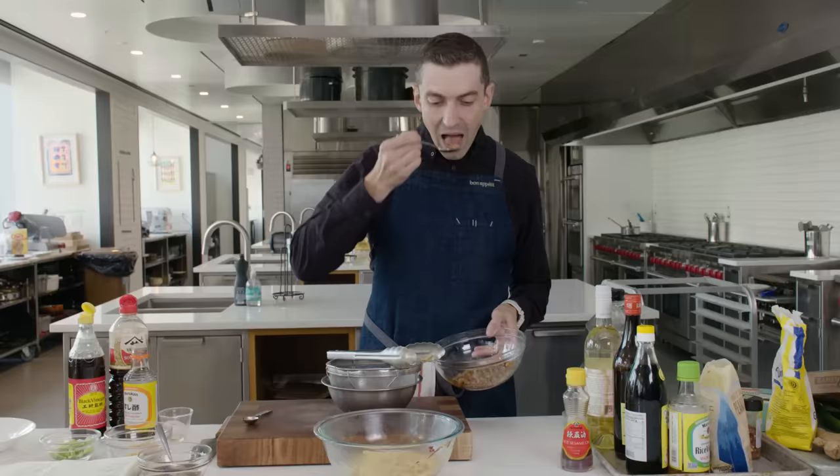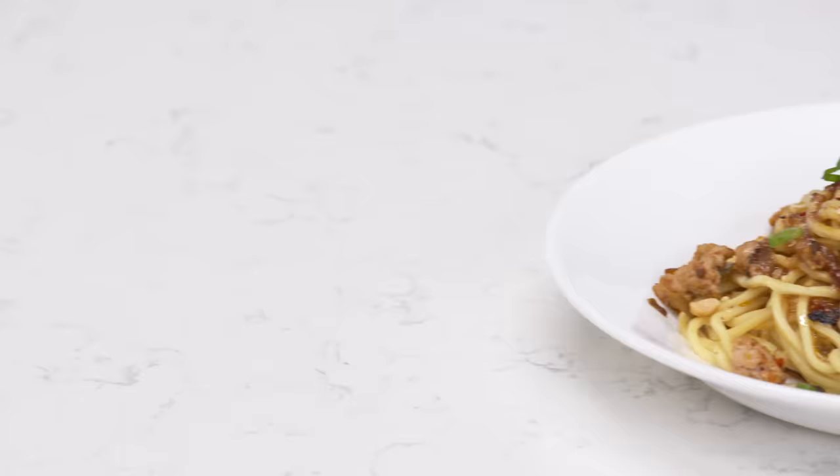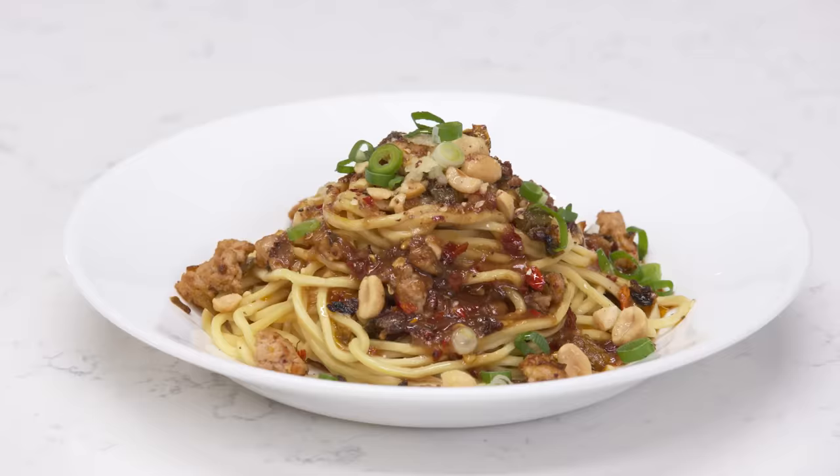Hi, my name is Jesse. I'm at the BA Test Kitchen today to have a super secret conversation about Chris Morocco. Once again, we'll put Chris's super taster ability to the test. This is Kenji Lopez-Alt's Dandan Noodles. I'm challenging Chris to recreate this dish with all of the ingredients in just one day.